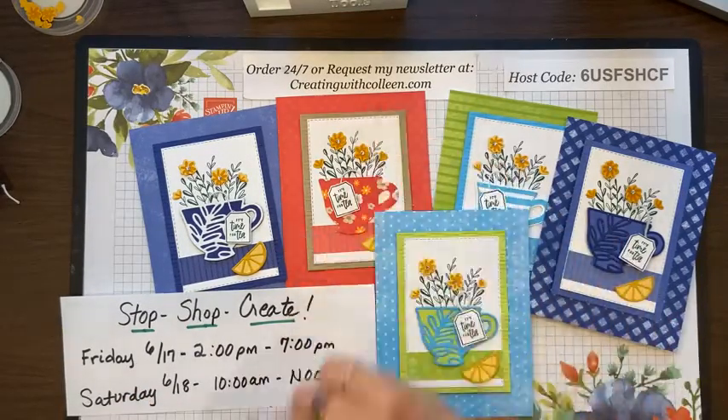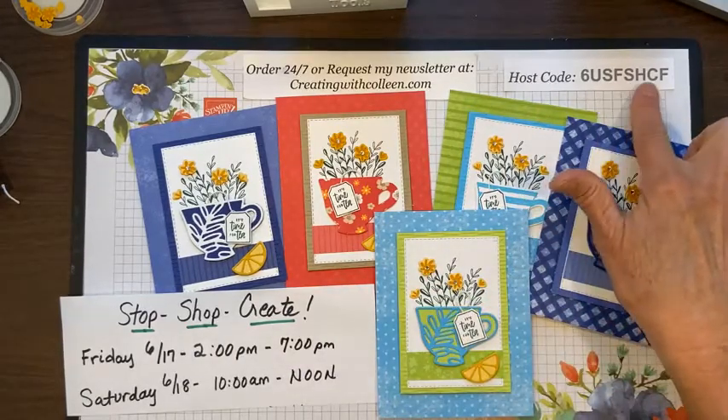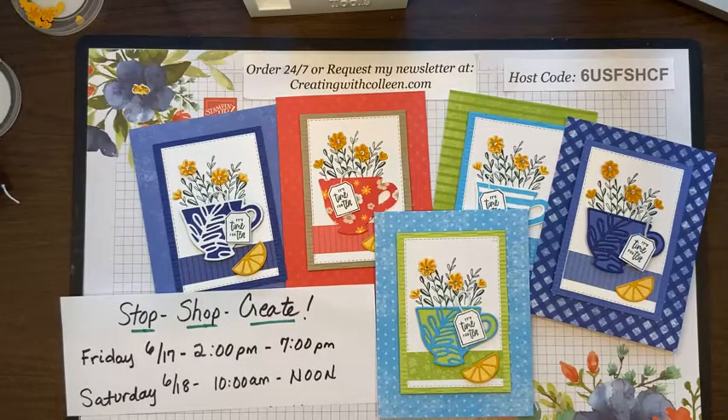If you want to place an order you can go to my CreatingWithColleen.com blog and use the host code for the rest of June. I hope you all had a great time — I really did enjoy creating. It's all recorded so you can always go back and catch the beginning. Happy stamping, y'all! I'll be back next Wednesday, June 22nd. We'll soon be focusing on the new Holiday catalog that's out. God bless — have a wonderful day, do something creative, and thank you so much for all your wonderful stamping support. Bye-bye!